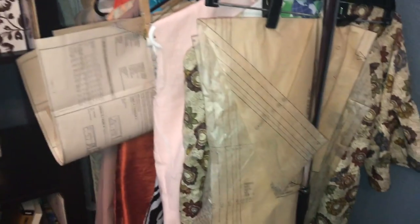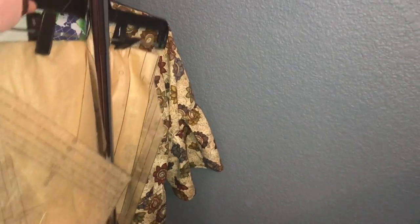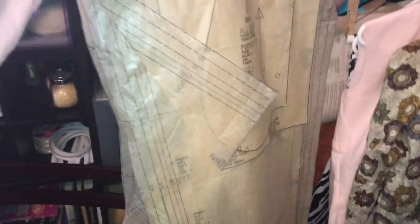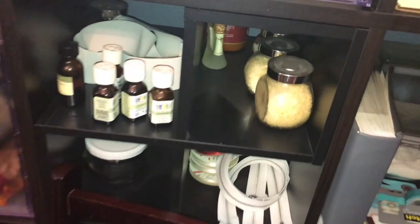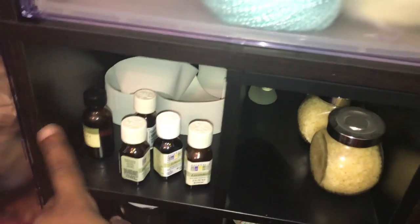I have a clothes rack for unfinished projects — but not just unfinished projects. Like when I cut out a pattern and I don't want to put it back in the envelope, it goes here. Once upon a time I was soap making, so I have a lot of oils. I still use them for different things besides soap making, but I just leave them there.